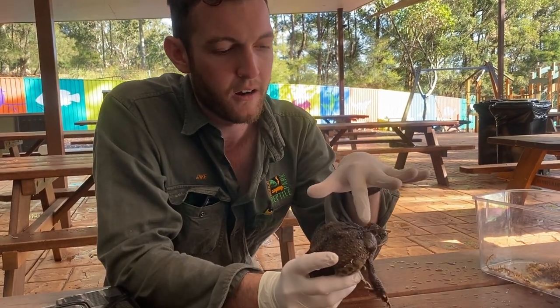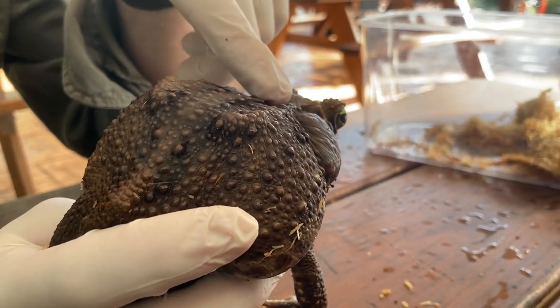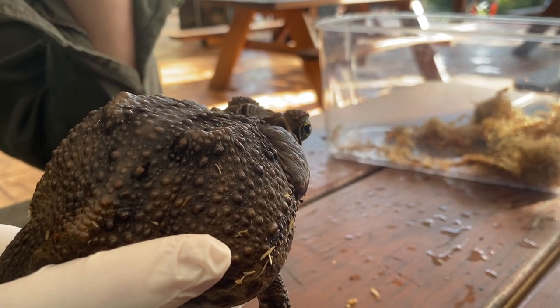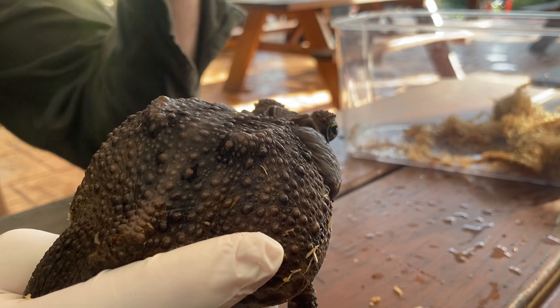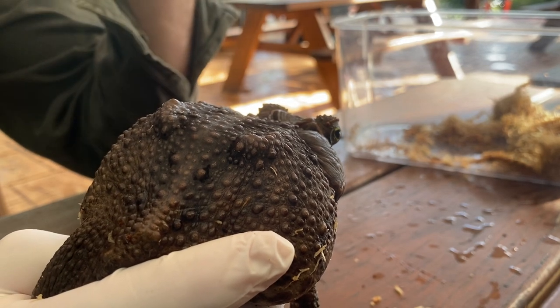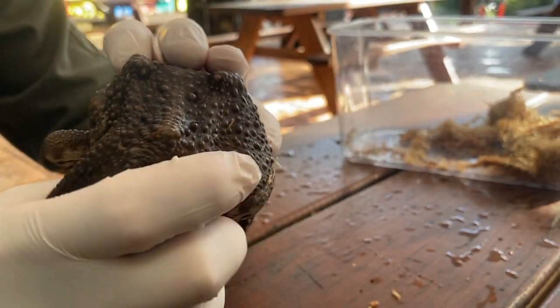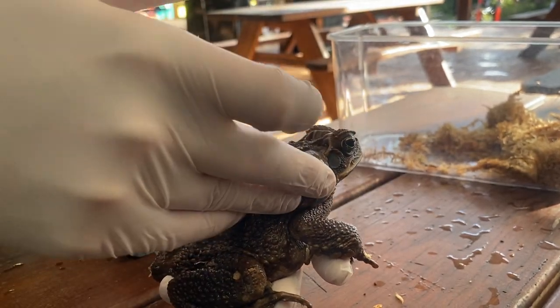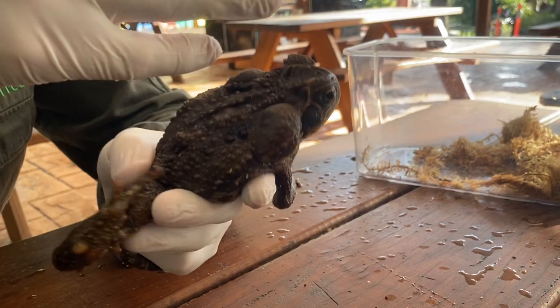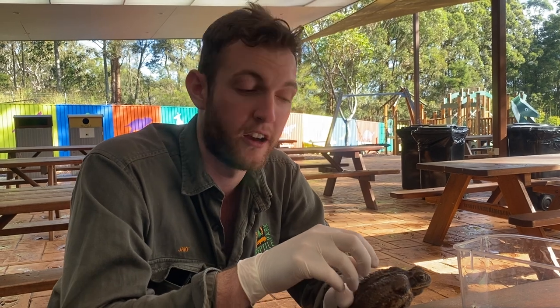One other thing you'll notice — and this is a big part of why they are so destructive in our ecosystems — are these glands behind the eye, these big bulbous patches. That is the poison gland of the cane toad. They are extremely poisonous. If anything comes along and tries to make a meal of this toad, it'll grab it on the head, and the toad will begin to exude that poison from those glands to get it into the mouth of the potential predator.